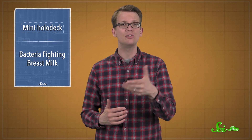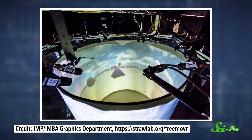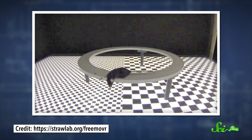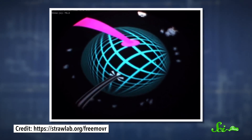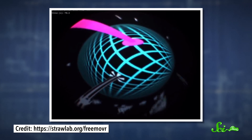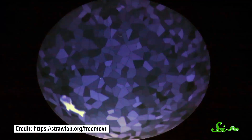Cameras tracked the animals' positions, and computers updated the projections to respond to anything they did. In the fly experiment, the holodeck was a chamber with images projected on the walls, and the researchers created a virtual pillar to see if the fly would move around it. Since mice often avoid heights, the researchers set up a holodeck with a circular running track over a floor projection — half looking high above the ground, the other half looking lower — to see if the mice would stay on the lower side. For zebrafish, which often swim in groups, the researchers projected a bunch of Space Invaders sprites onto a special bowl, with an open spot in their squad to see if the fish would join them. They also designed a holographic fish to see if the real animal would interact with it.